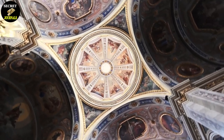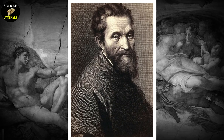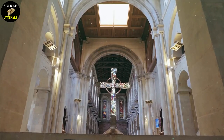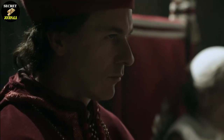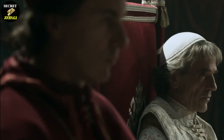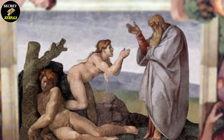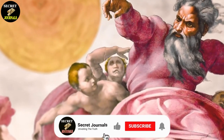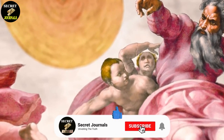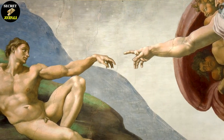Still, there are many questions left unanswered. Was Michelangelo a visionary artist who was ahead of his time, or was he a heretic who defied the Church? And what does this tell us about the power struggle between the Church and individual spiritual beliefs? These are questions that we may never have the answers to, but one thing is for sure: Michelangelo's legacy as an artist and a spiritual thinker will continue to inspire and intrigue us for generations to come.